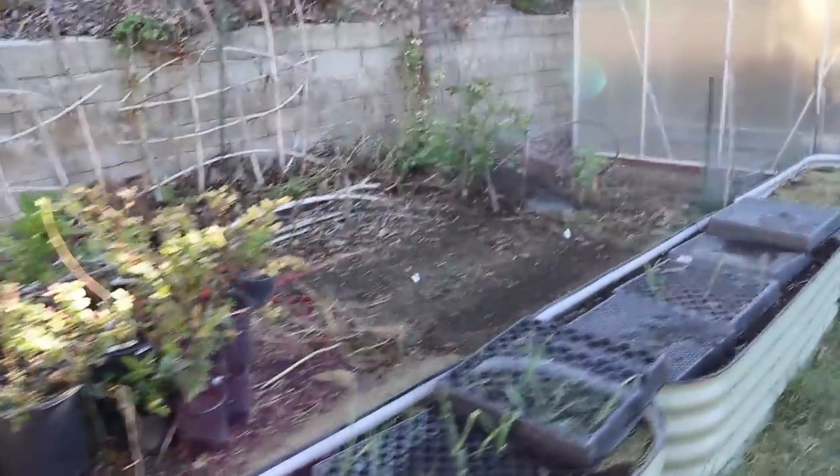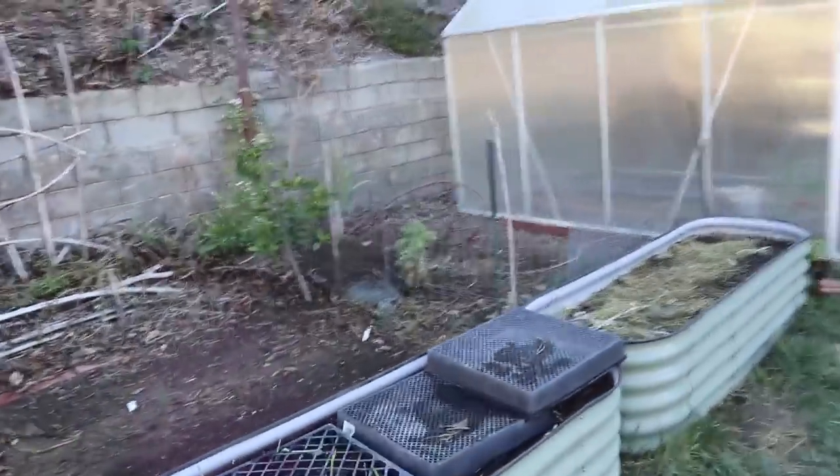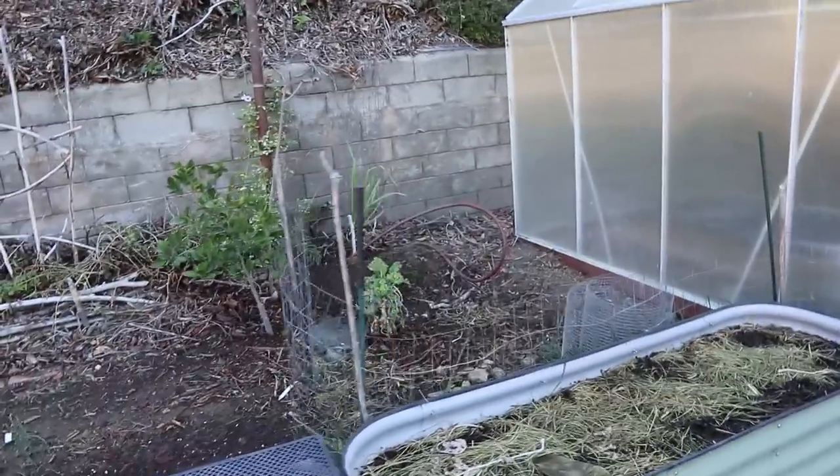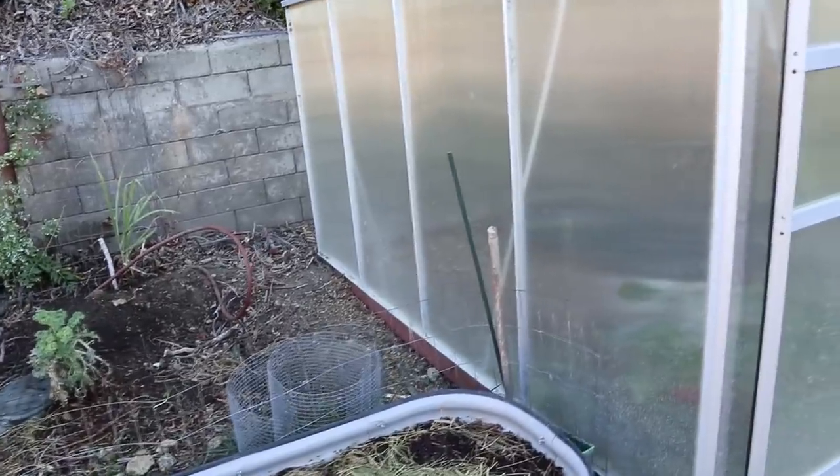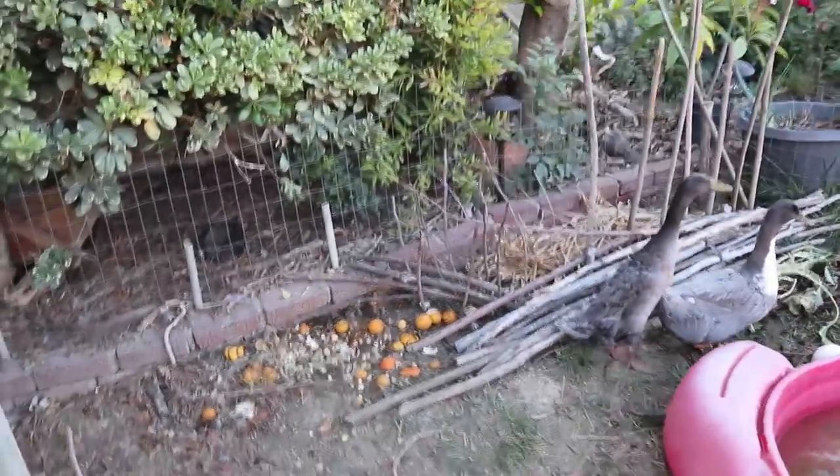We just got to get back on track in terms of gardening. We were out in the Mojave Preserve recently exploring the deserts of the southwestern part of the United States — the Mojave Desert and also the desert that is part of Joshua Tree.